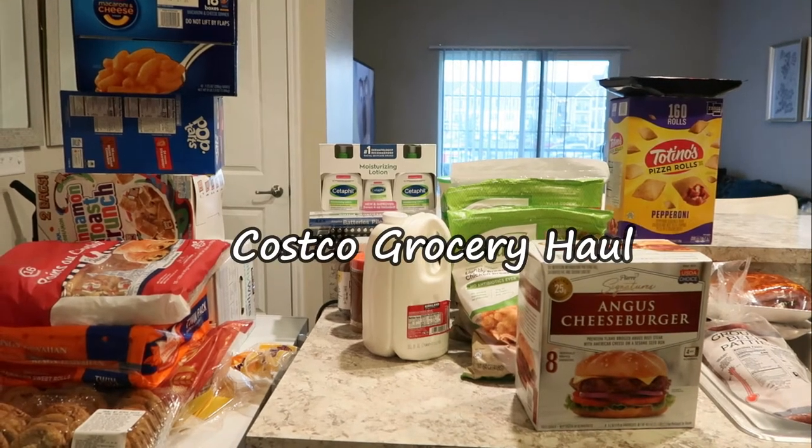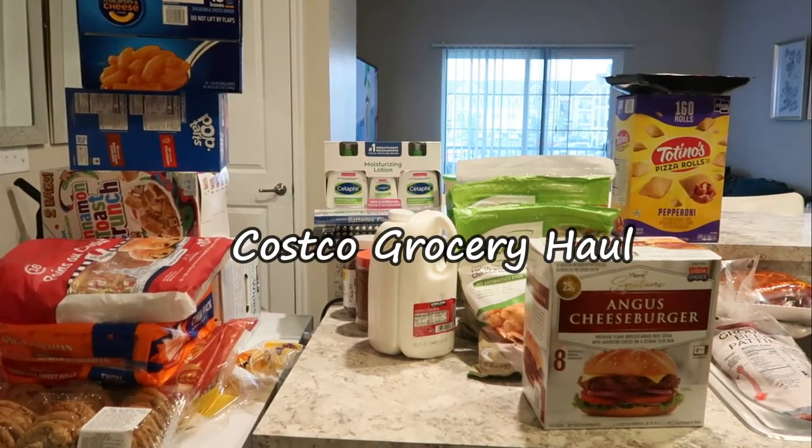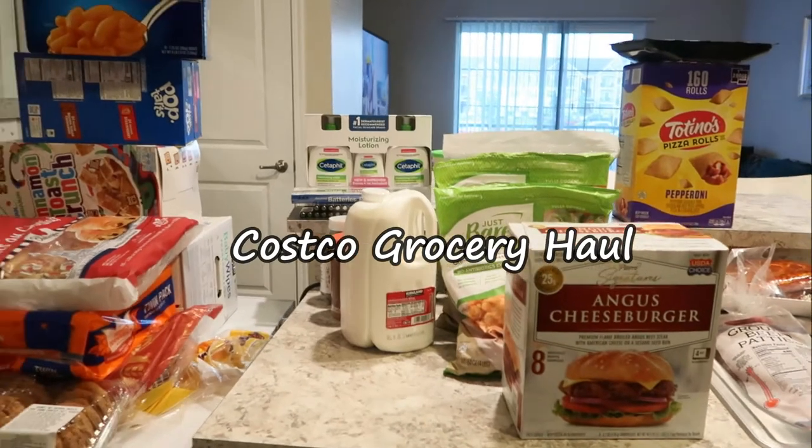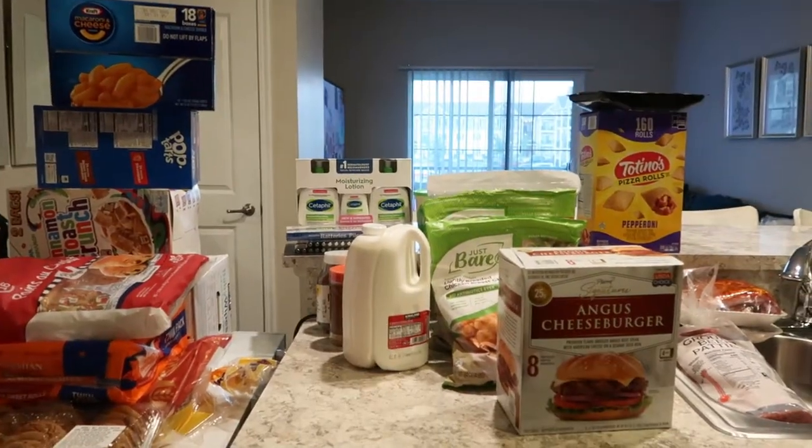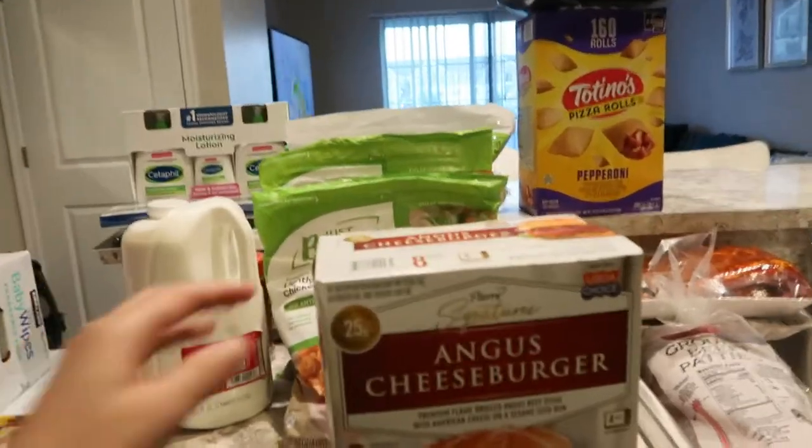Hello guys! Welcome back to another grocery haul. This is what we bought at Costco for the month of July. I usually go to Costco once or twice a month if needed. I work from home and I cook almost every day. So without further ado, let's jump to our Costco haul.